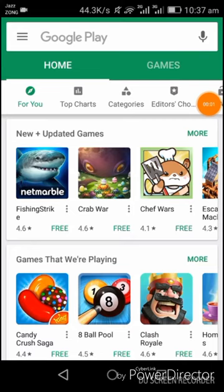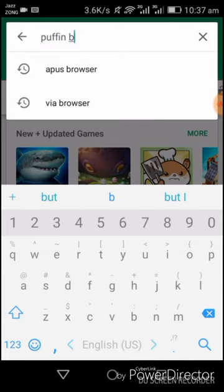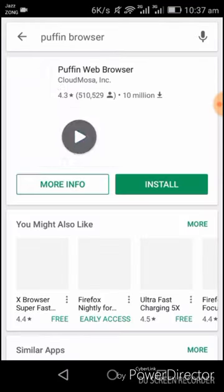One we got is Huffin Browser. Install it. It is the fastest browser of all time. It works in all network conditions. Hope you will enjoy best speed on it.